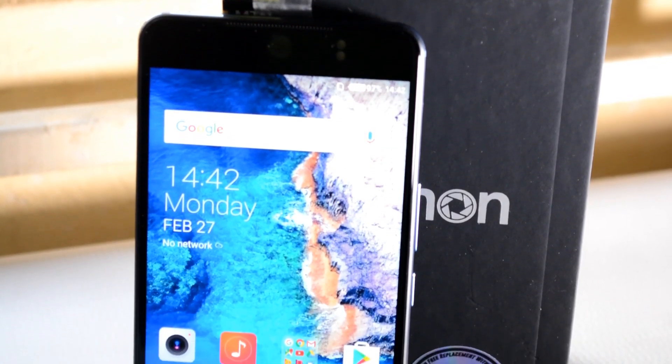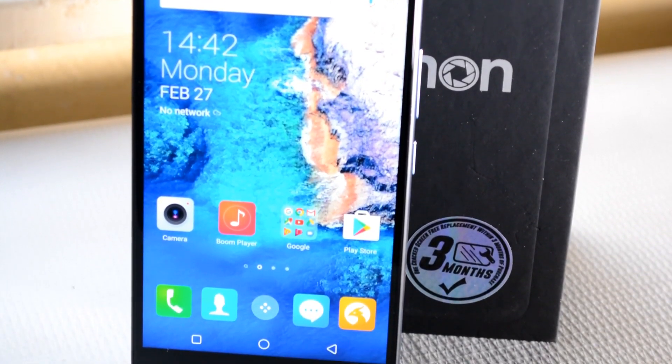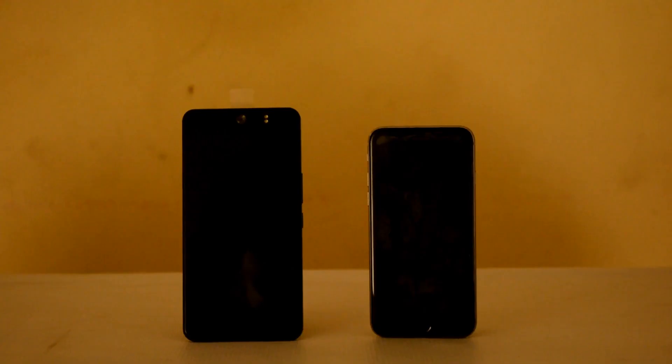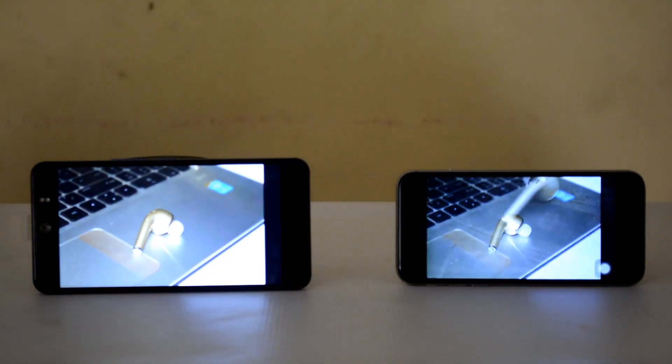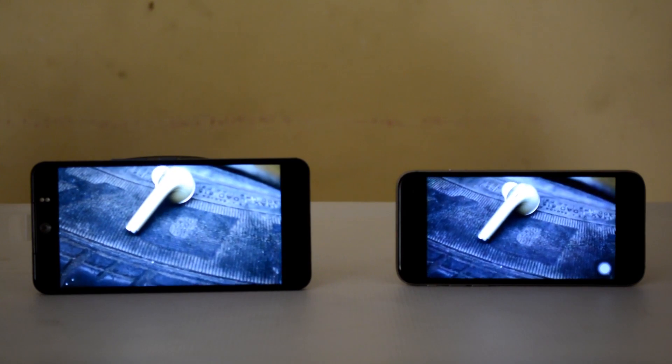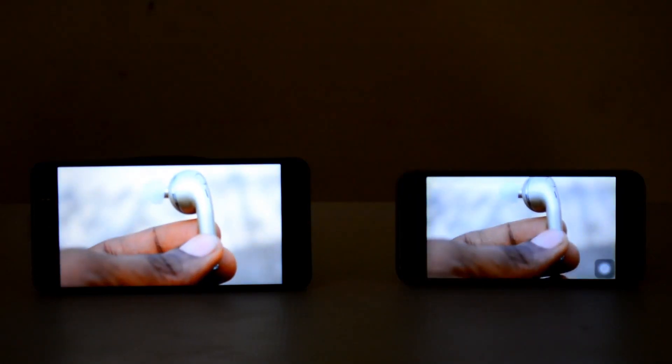Guys, this is actually it. I must say I am proud of Tecno for making a phone that can be compared with an iPhone — it's really a wonderful one from Tecno. Thank you for watching. Make sure you subscribe — click the red subscribe button down below so you get more tech reviews and news from us here in Nigeria, and we'll be expanding across Africa with time. Keep it locked right here and I'll see you in my next video.